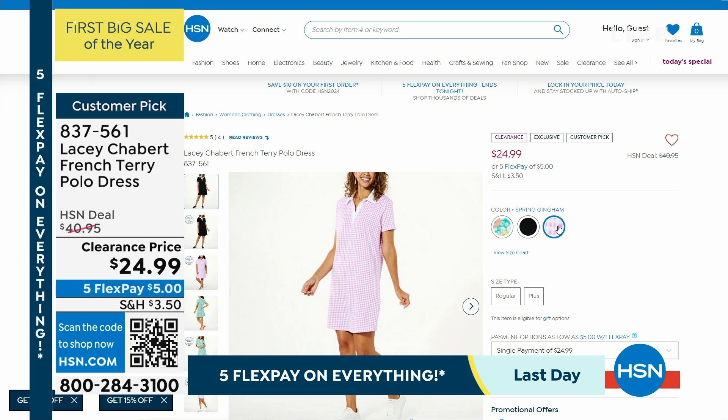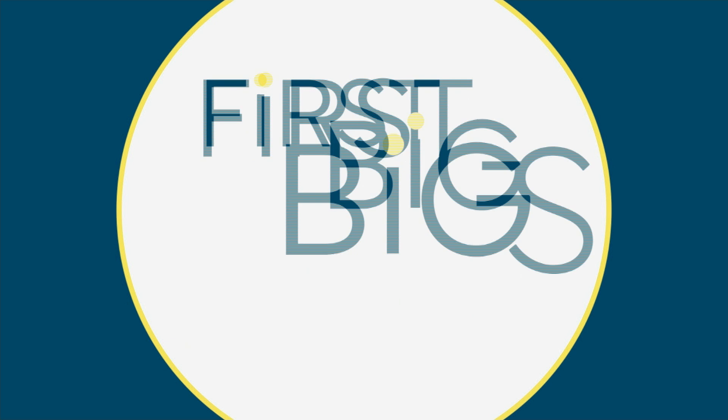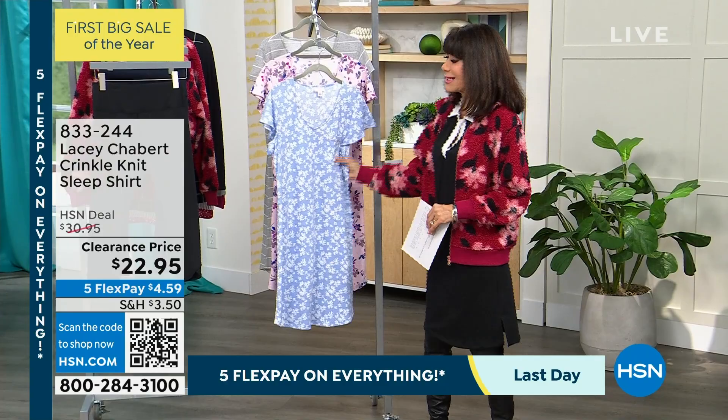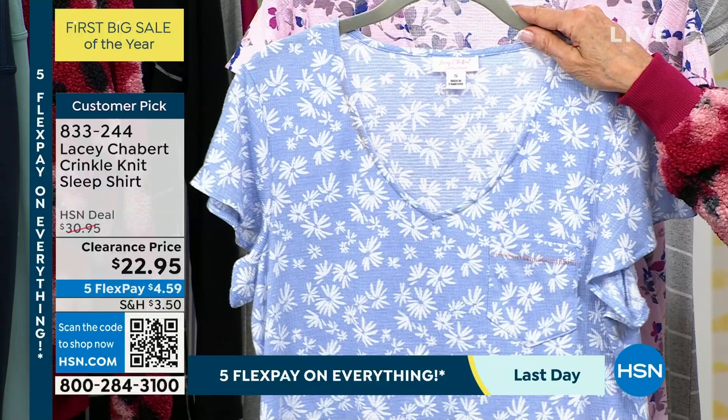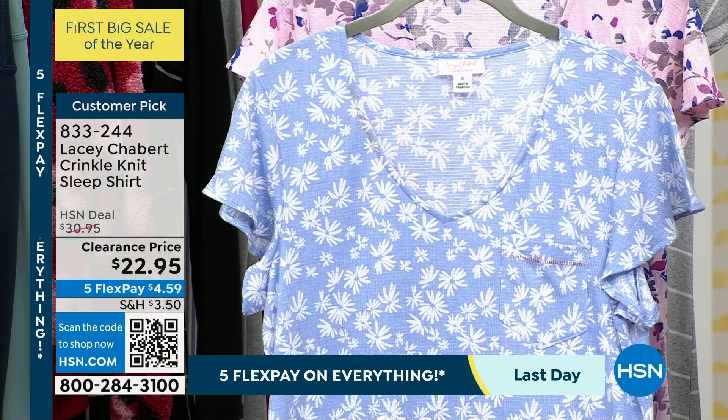We are moving right on to the next item — another every-review perfect five-star review, and it is for the sleep shirt. The sleep shirt today — we did this for $30.95, it is $22.95 right now. It is about 36½ inches in your medium, 39½ inches in your 3X — extra small through 3X. Here are all the different choices.